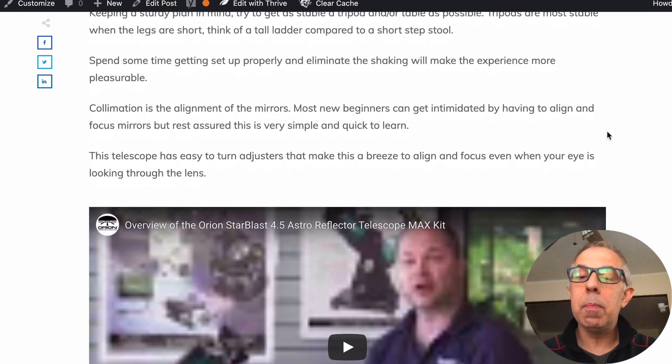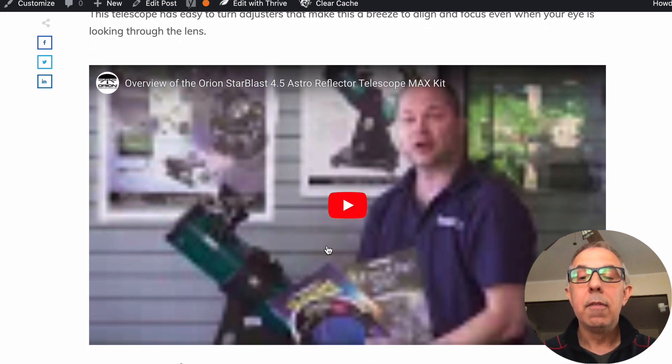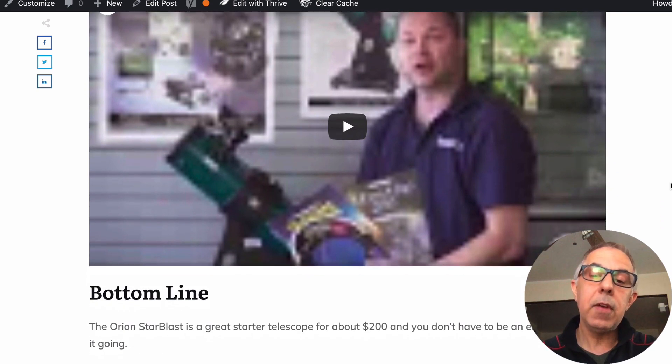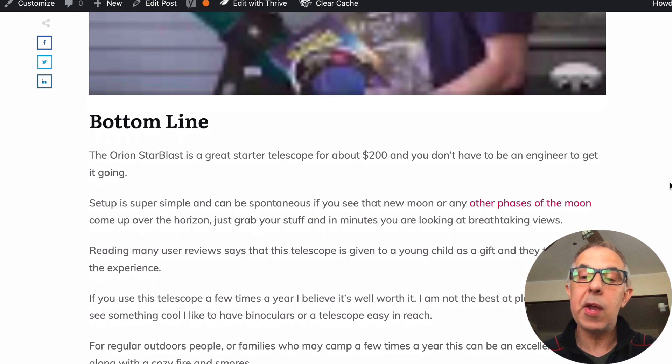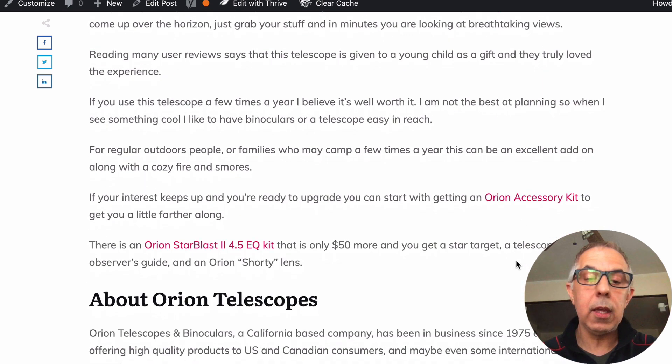There's a video from the StarBlast company — they go through how to use it and some basics. It's about five to ten minutes and is down below if you'd like to check it out on YouTube. There may be other videos from the company as well. The accessory kits and so forth are also listed there.